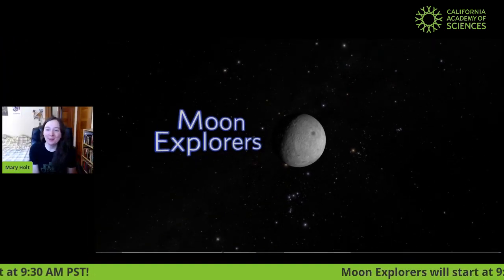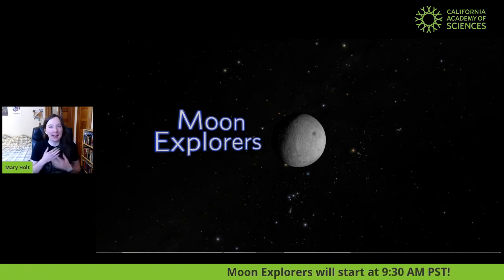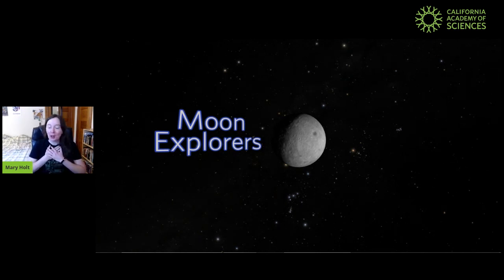All right, everybody, welcome to Moon Explorers. My name is Mary. I'm going to be your moon exploring guide this morning.